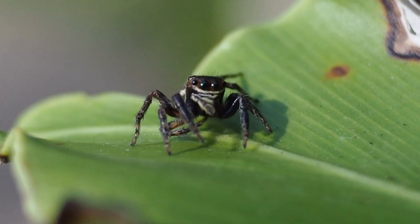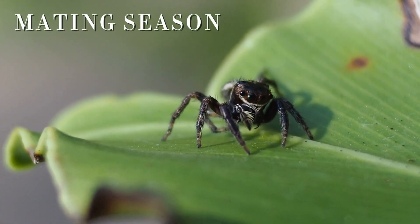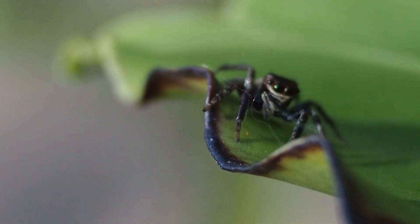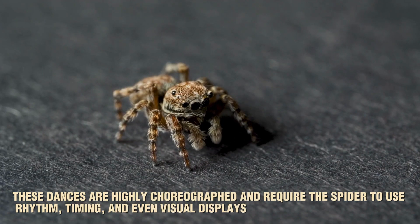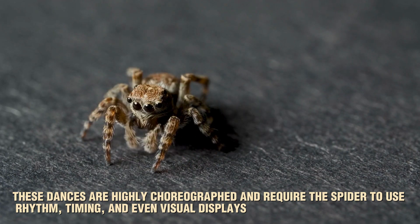Hunting isn't the only area where jumping spiders show their smarts. During mating season, male jumping spiders put on elaborate performances to attract a mate. These dances are highly choreographed and require the spider to use rhythm, timing, and even visual displays to impress the female.